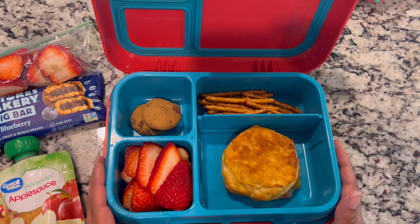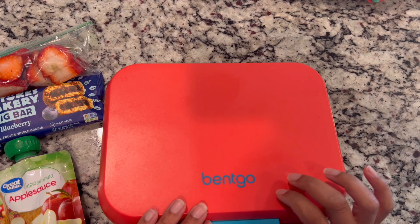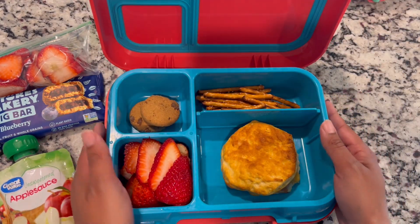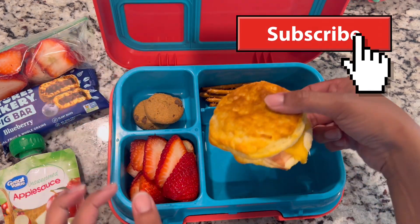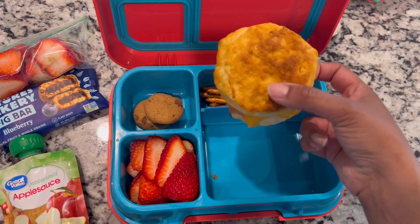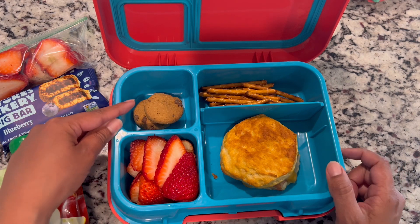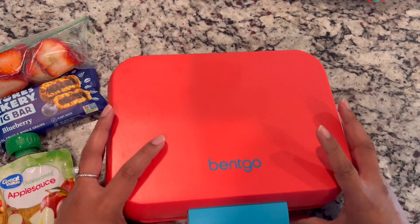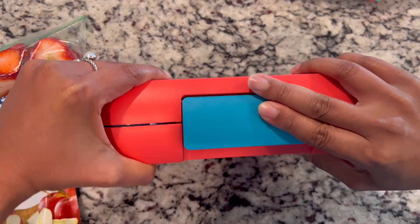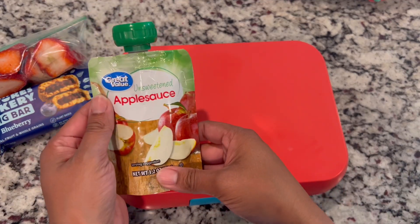Welcome back to another week of lunches. This is Monday's lunch for my daughter. We are using our Bentgo Pop lunchbox today. I am packing her some pretzels and then I made these yummy ham and cheese biscuit sandwiches in the air fryer this weekend, so I'm packing her one of those. She's getting two Simple Mills cookies and some strawberries. You guys know that I pack her class snack and a snack for after school on the way to practice.